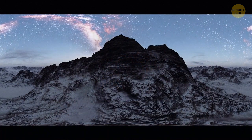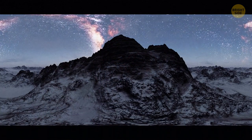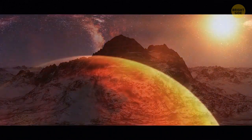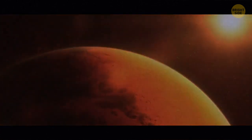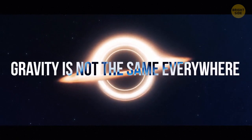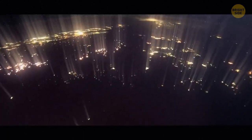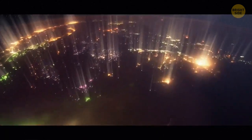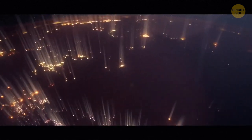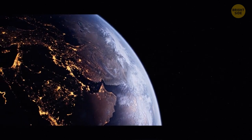Olympus Mons is 374 miles across, making it about the size of Arizona. The volcano grew to such a gargantuan size because of the weak gravity on Mars and the lack of tectonic plate movement. Gravity is not the same everywhere — the rocks, metals, and other minerals that make up the planet are packed more tightly in certain places than in others.